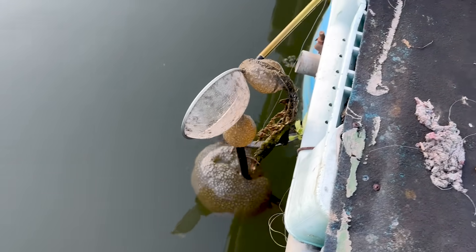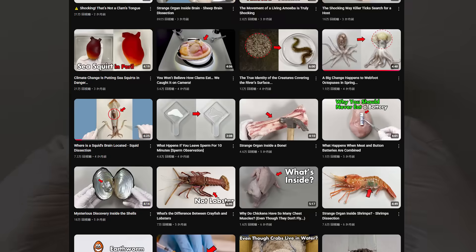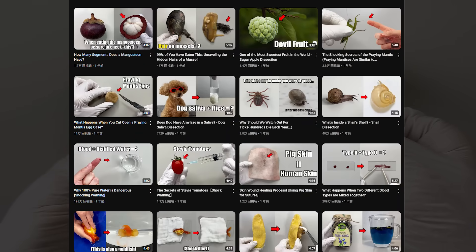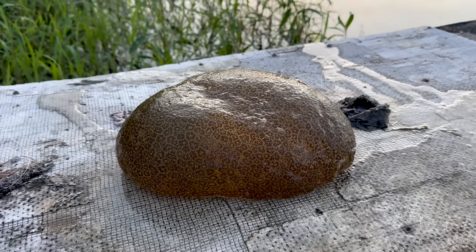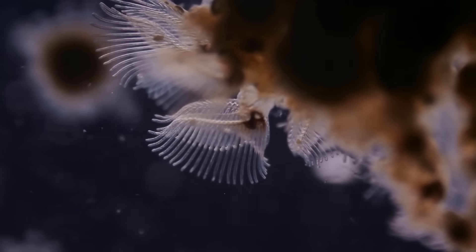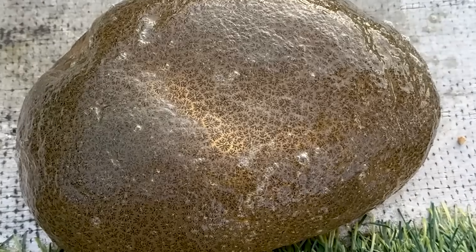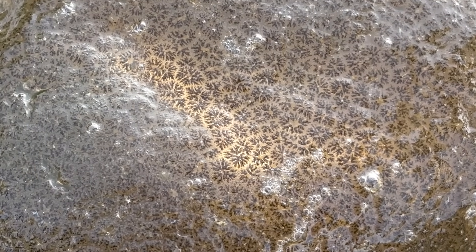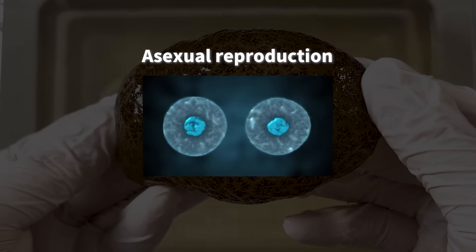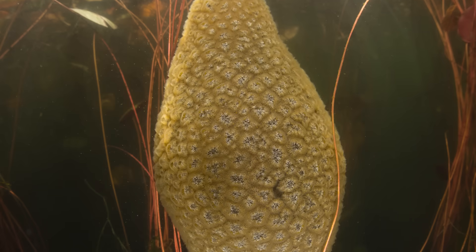That's why Magnificent Bryozoans are often found in clusters in the same area. The Magnificent Bryozoan belongs to the phylum Bryozoa, also known as moss animals — named because they look a bit like moss. Each colony is made up of countless tiny individuals called zoids, which live together as one community. Those dark spots on the surface? Each one is a zoid of Pectinotella magnifica. Each zoid is only about one millimeter long, but they reproduce asexually, and the jelly-like substance they secrete grows and expands until the whole colony can reach over one meter in size.